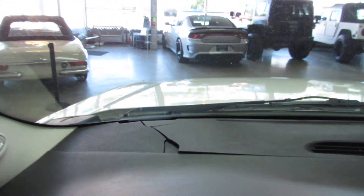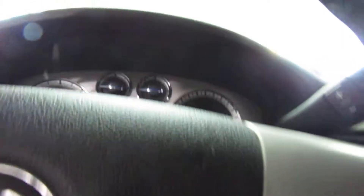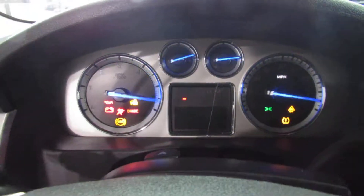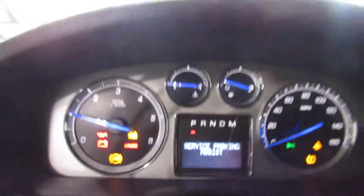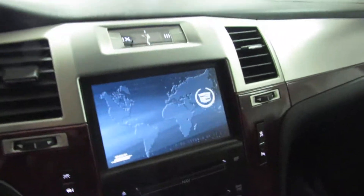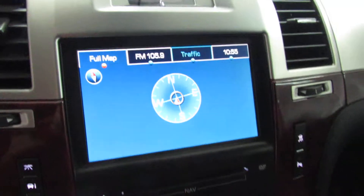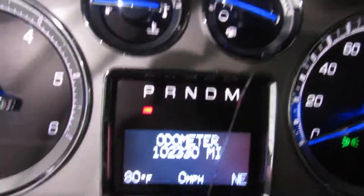It has the traditional GM dash crack up there, unfortunately. I'll go ahead and start it real quick for you. The suspension has been done — it's upgraded; there is no more air suspension on this truck.